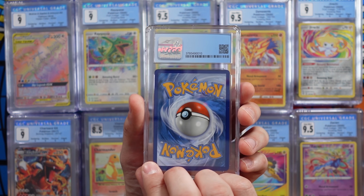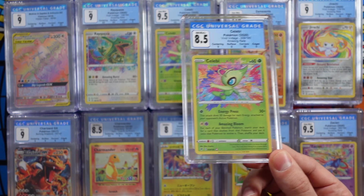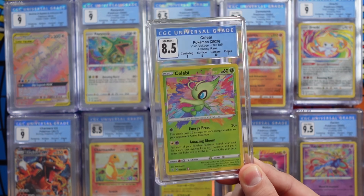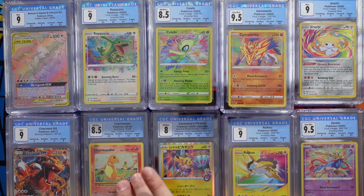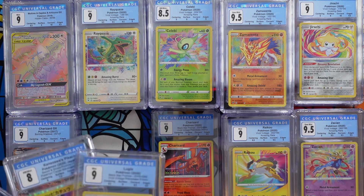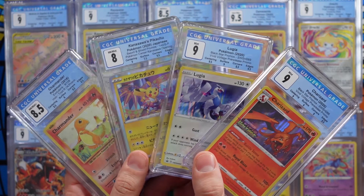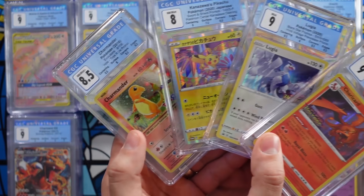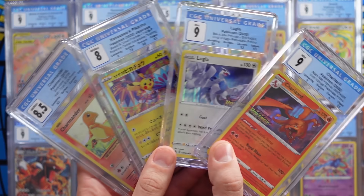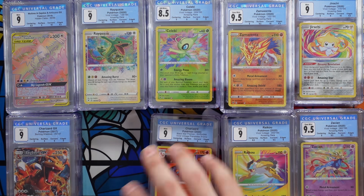Last card, can we get a 10 or a 9.5 Jirachi or Raikou? And... oh! Celebi. You're beautiful, but not what I was looking for. So here's the spread — lots of cool cards, lots of 9.5s. These are my favorite four of the whole submission, because one, I like the cards, and two, they have special sentimental meaning behind them — as gifts, prizes, or one of my favorite Pokemon of all time. Definitely happy with these.